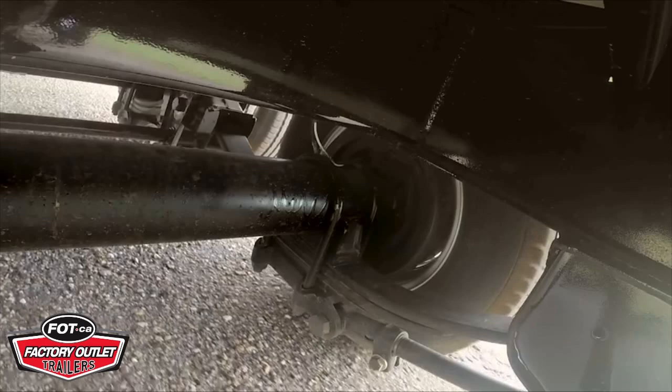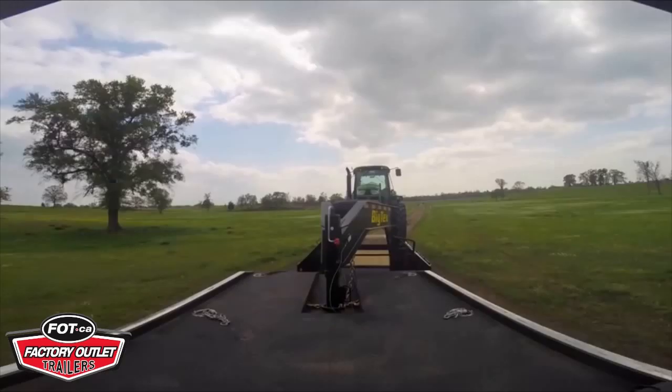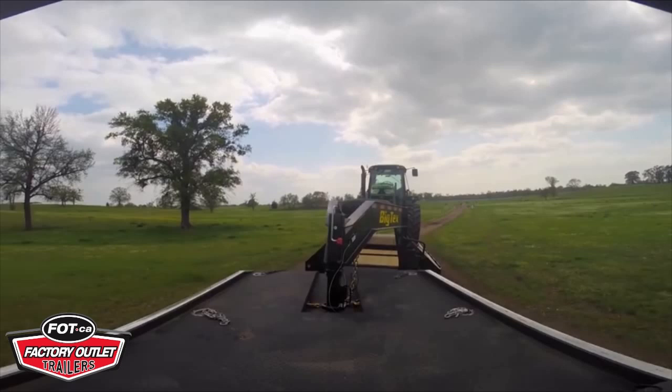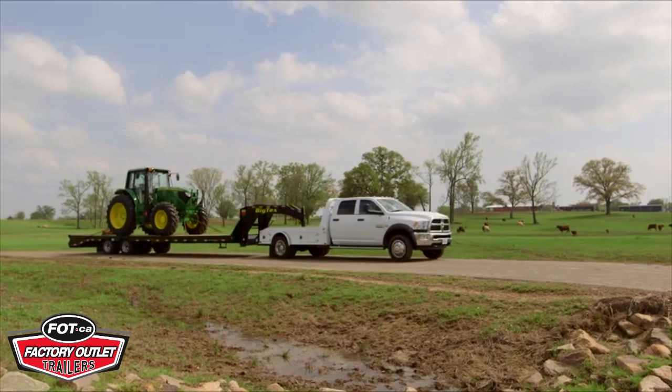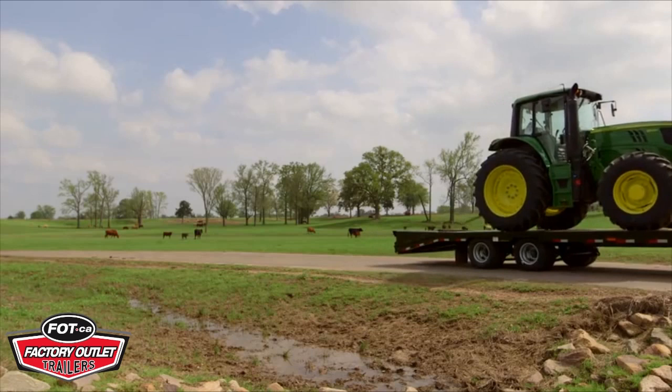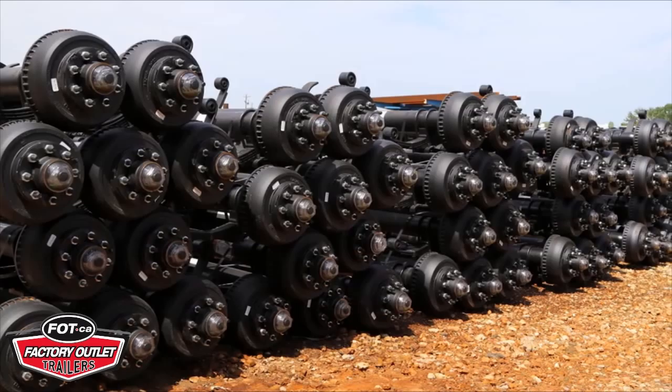Under the trailer, you'll ride on the Big Tex HD Adjustable Suspension System, made exclusively for Big Tex by Dexter Axle — the most trusted name and leading manufacturer of trailer axles and brakes. The HD Commercial Grade Adjustable Suspension System gives you better towing and performance, so you can trust that your trailer and its cargo are stable and safe.